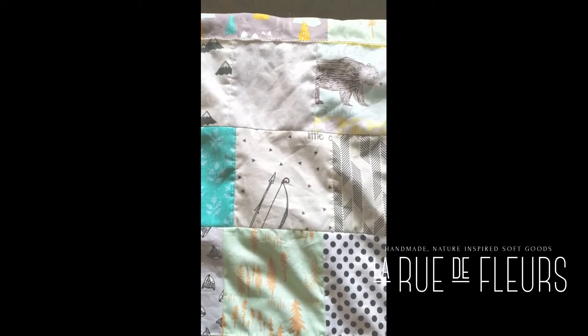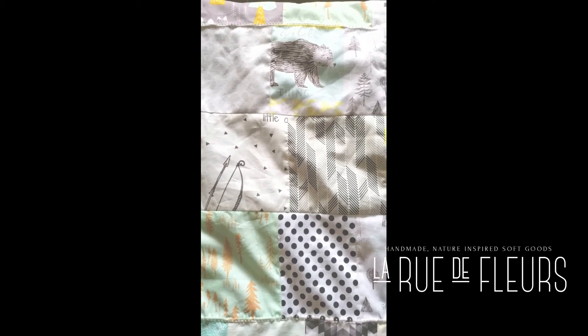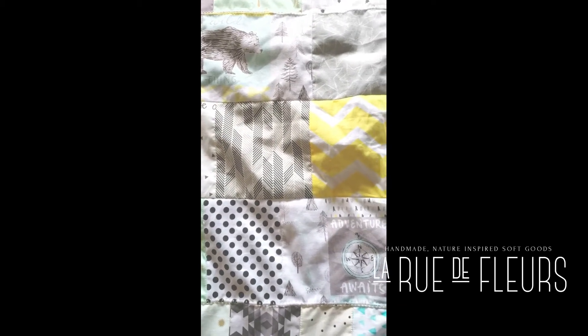Hello friends, it's Janice from La Rue de Fleurs. I'm here to talk about a new patchwork minky blanket that's available in the shop.